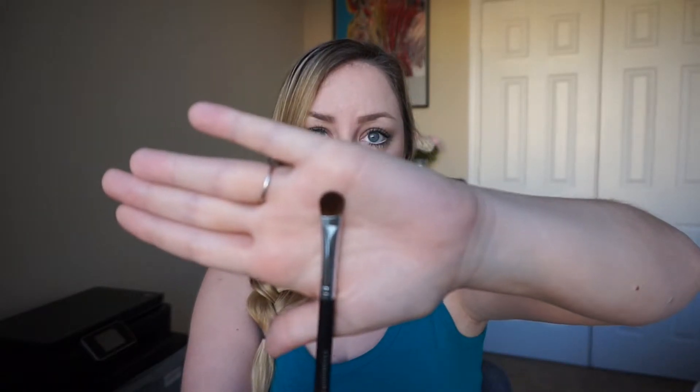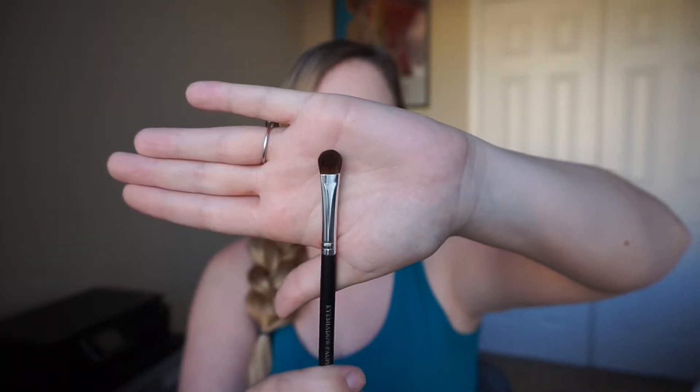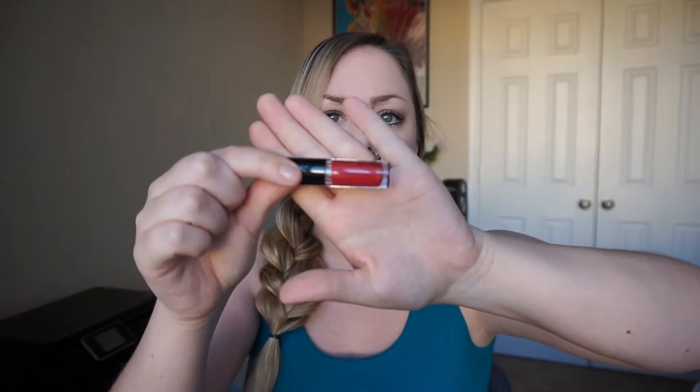This is an eyeshadow brush from bogotches.com. It just looks like your typical flat shader brush, which you can never have enough of, honestly, especially if you're lazy with washing your brushes. I can already see some hairs shedding, which is fine. With brushes and shedding, you should give them at least a chance to be washed — after the first washing, if they're still shedding all the time, then that's how you know they're no good. This one says it's from Paris and it's an eyeshadow brush.